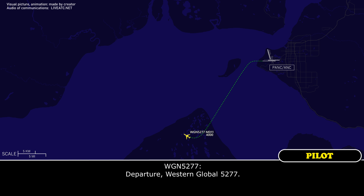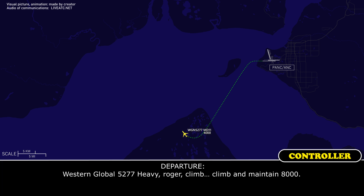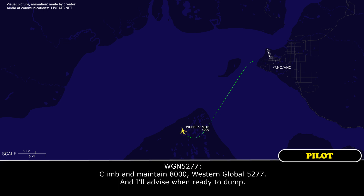Departure, Western Global 5277 heavy, go. Yes sir, we're going to have to dump some fuel and then return back to Anchorage. Western Global 5277 heavy, roger. I'm left ahead. Climb and maintain 8,000. Climb and maintain 8,000. Western Global 5277.